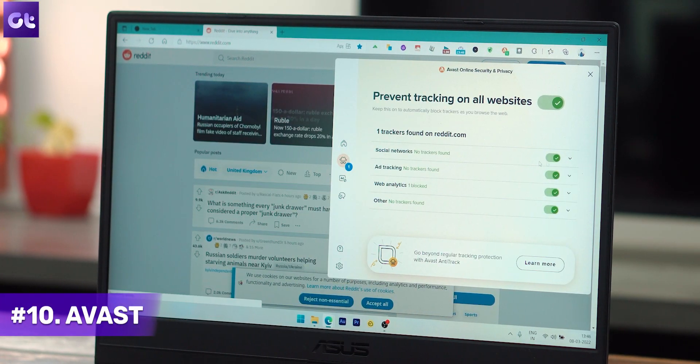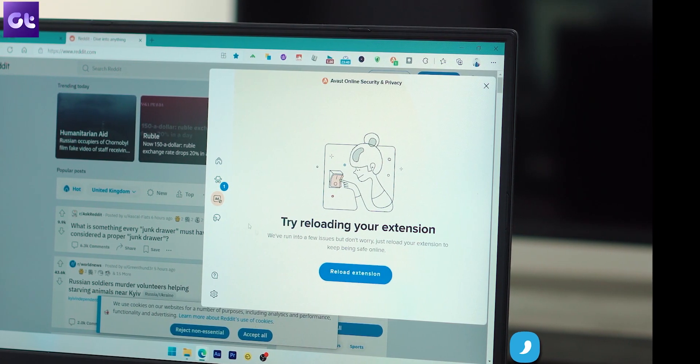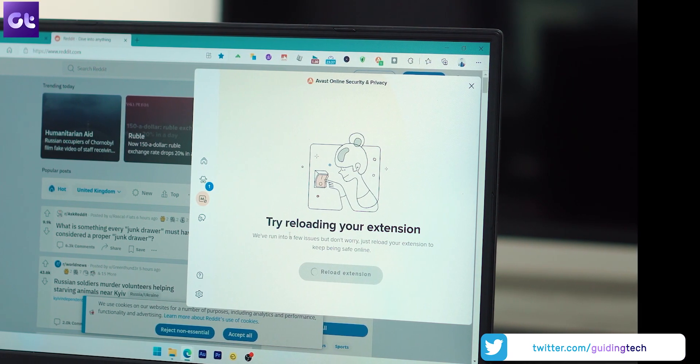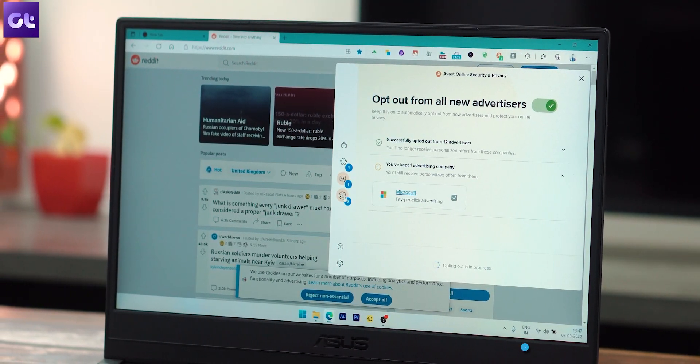Last but definitely not the least, online security is something that you need to be serious about. I would strongly suggest you install the Avast Security extension on your Microsoft Edge browser. Avast helps secure your Edge browser against real-time online threats, trackers, and scams. The extension checks every site you visit — from Facebook to your bank — so that nothing puts you or your data at risk, and it automatically asks websites to stop tracking you and selling your data. A better method would be to use a dedicated antivirus software on your Windows 10 or 11 PC, and we have a dedicated video for that as well.